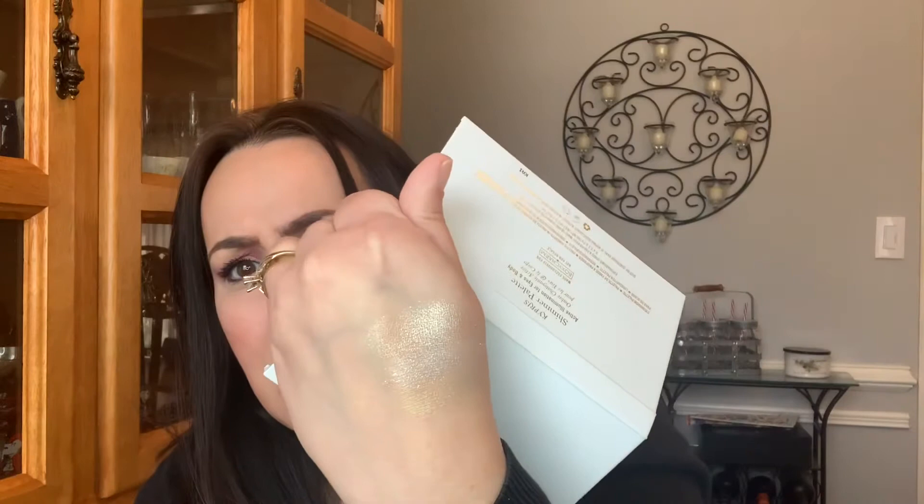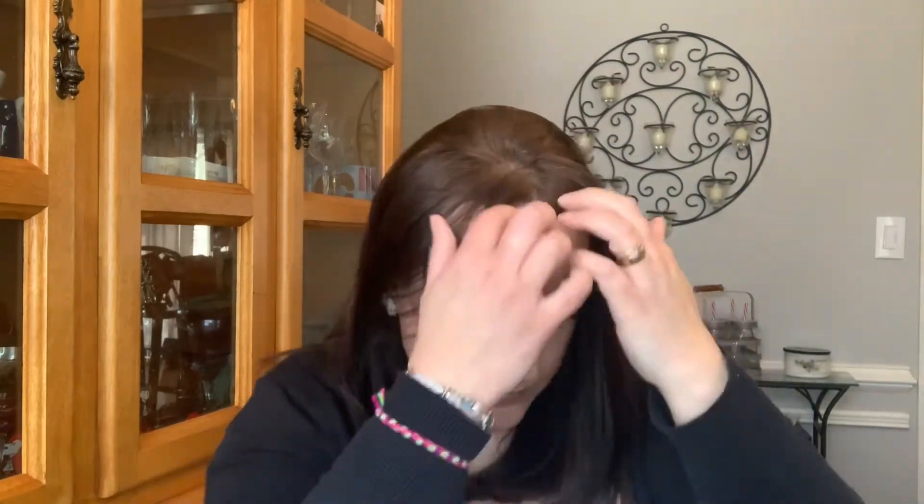The other thing we have is this palette with some shimmers — it looks like it's just for eyes. They're so dry. I literally swatched it right there and you can't even see it. I'm literally digging it in. For the price, definitely not impressed. But let's see what else we have in here.